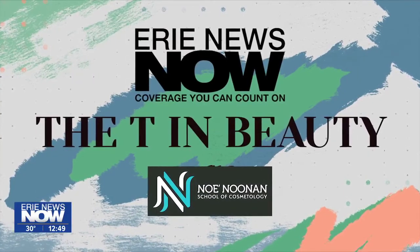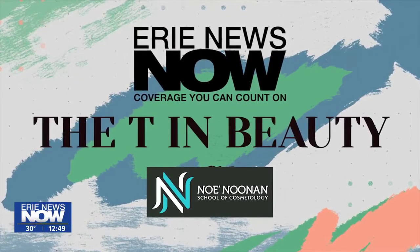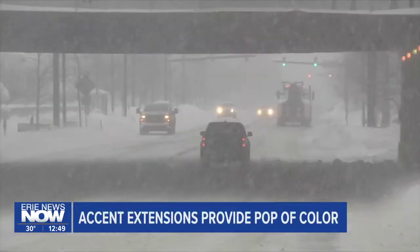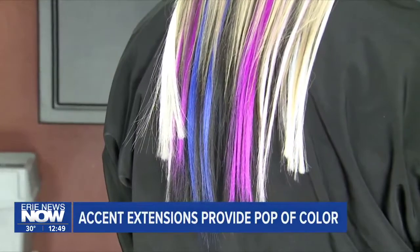Brought to you by Noe Noonan School of Cosmetology. It just gives things a little pop. In the midst of these cold and gray winter days, we're all looking to brighten things up. Anybody can do an accent extension — we do a lot of kids, some older women who just want something more fun. We have glitter ones and feather ones and all kinds of different types.